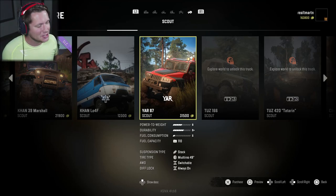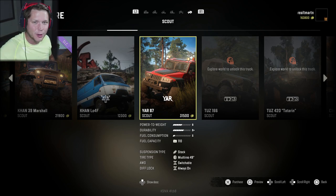Russia just does it better, baby. What's up guys and welcome back to SnowRunner. Today we are going to be checking out our first Russian Scout vehicle. This is the Yar 87, and man oh man, this is going to be fun.